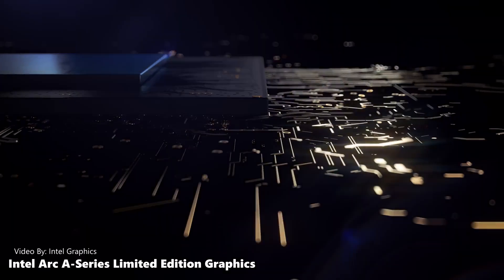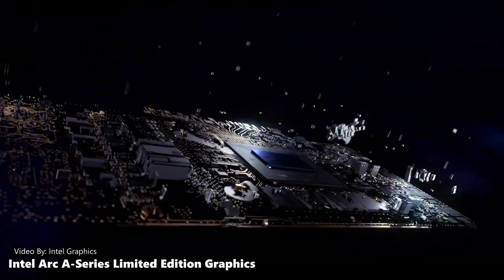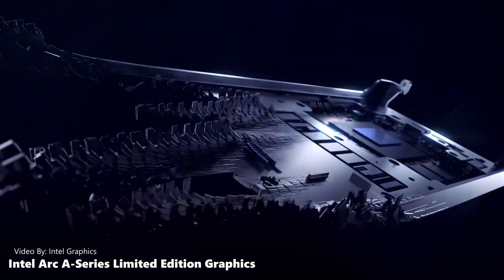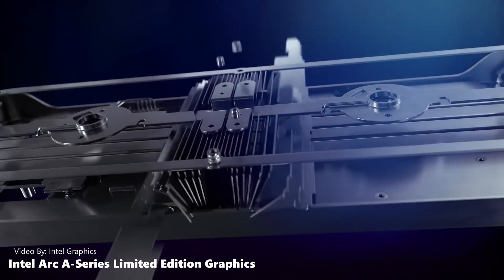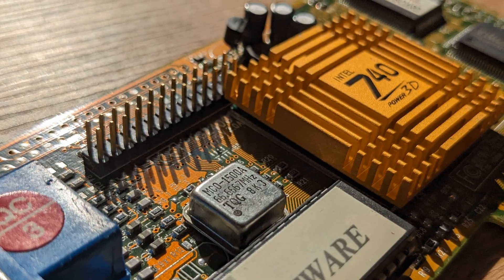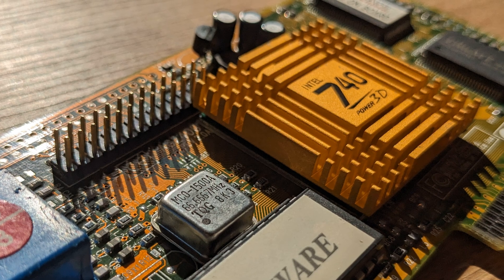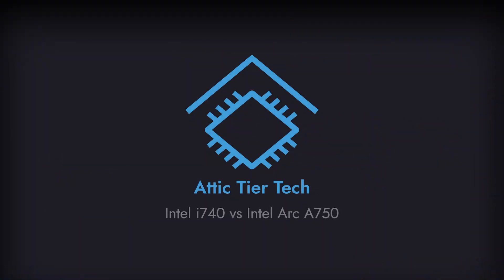Intel Arc is Intel's new dedicated graphics card line, aimed at competing in the discrete GPU market dominated by Nvidia and AMD. But is it the first time that Intel has tried to break through to this market? The answer is a resounding no. In 1998, Intel released its very first GPU, the Intel i740. But how does this attempt compare to the latest one? Let's find out.